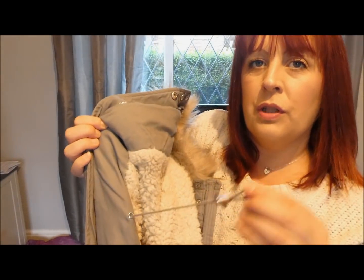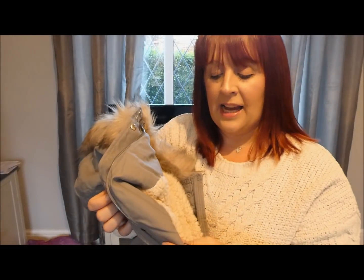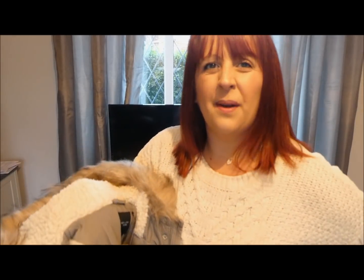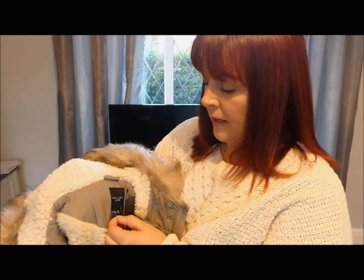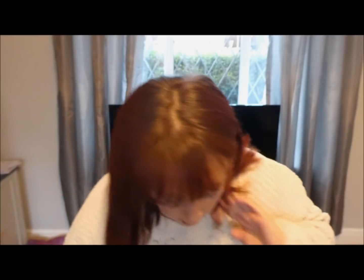It's also got little toggles around the waist so you can pull it in. I got this one in a bigger size so I can cinch in at the waist, which is my smaller area, but over my bust and bum is where I normally struggle in coats. I got a size 24 — I know that sounds like a big size but I've put some weight on. Anyway, that's number one.